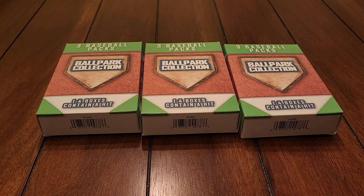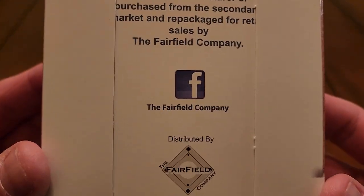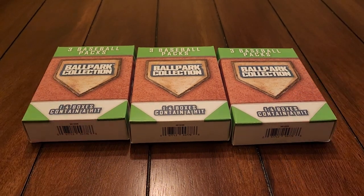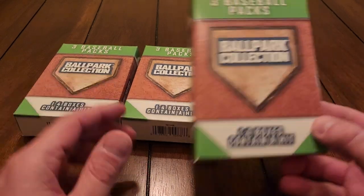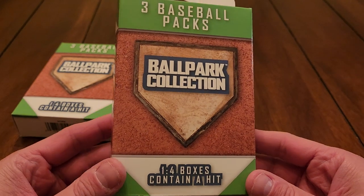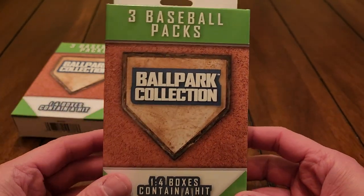Hey, what's going on everybody. For this video I've got three mystery packs from Walgreens from the Fairfield Company. They had a bunch of these hanging on the shelf at Walgreens and I have not seen these yet. Brand new mystery pack says you get three baseball packs inside. Hopefully they're not like '91 Fleer or '90 Fleer, even though I do enjoy opening that stuff.